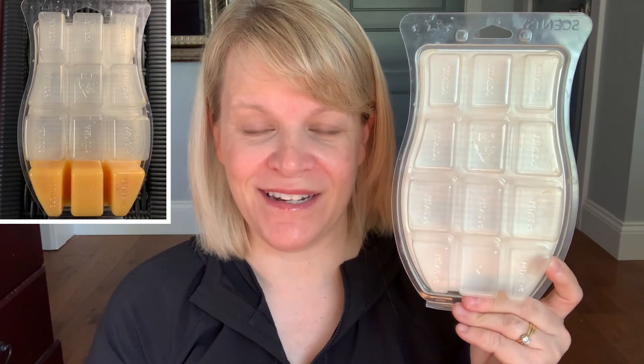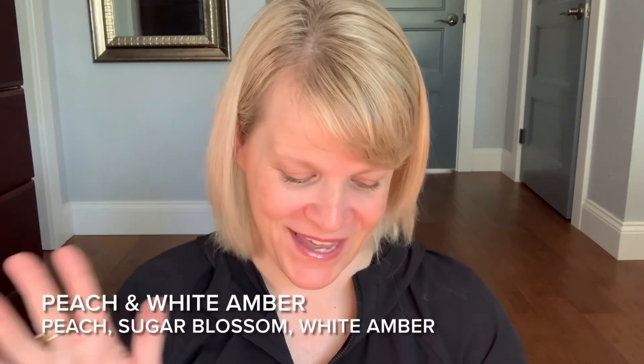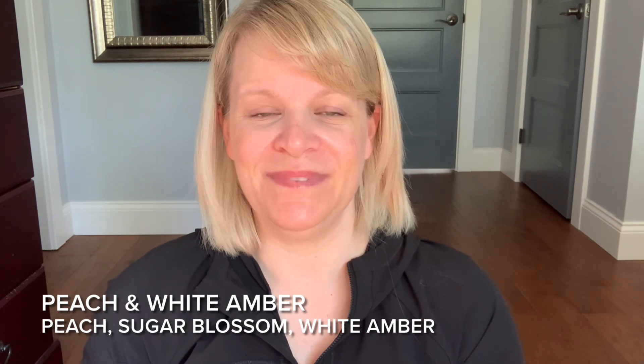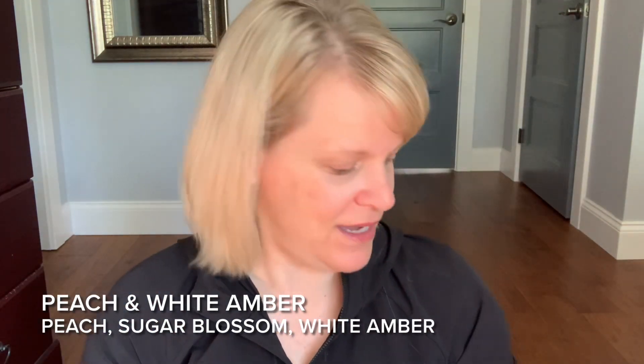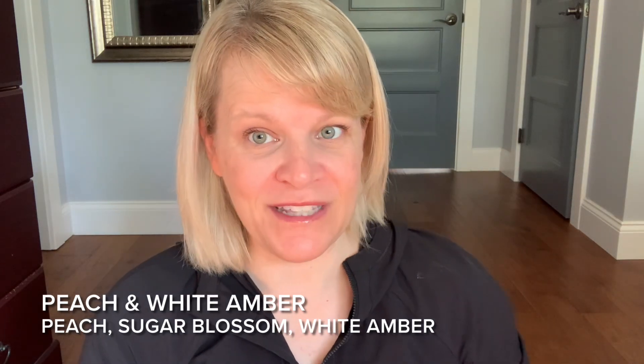Like I said, I do have more of that one. This one I do not have more of — it is Peach and White Amber. This one has notes of peach, sugar blossoms, and white amber. I finished this one off, and I did find a tester recently, so I'm happy I have one little tester left. This is a very different type of peach — it's a soft, sweet, delicate peach, unlike any other peach Scentsy has put out that I've tried. It is a finicky performer. I usually have to warm this in slightly cool-ish weather — not overly cold, but not too hot, kind of in the middle. If you can get it to perform, it's really good.